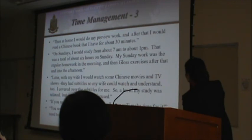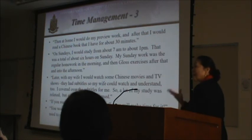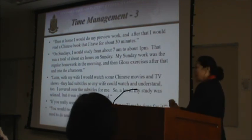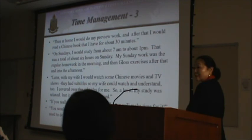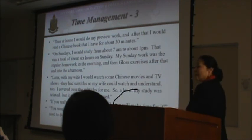He consistently used weekends for structured review of lessons he had learned. One impressive thing: he is married, and while many married students say they don't have time due to family, he managed both family and study. Very often, he would watch a Chinese movie with English subtitles with his wife — his wife would read the subtitles to understand the movie, while he covered the subtitles and practiced his listening to figure out what was going on.